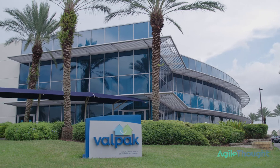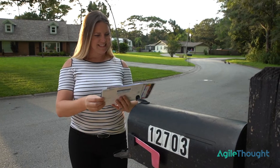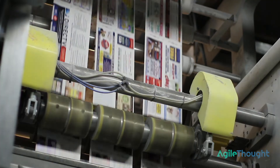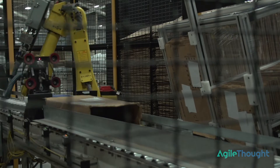Valpac has been in business since 1968. Our main product is the Valpac blue envelope that you get in your mail. We mail to over 40 million households every month. We like to say that we help companies grow and consumers save, but we do it in a different way — we use technology to drive that.